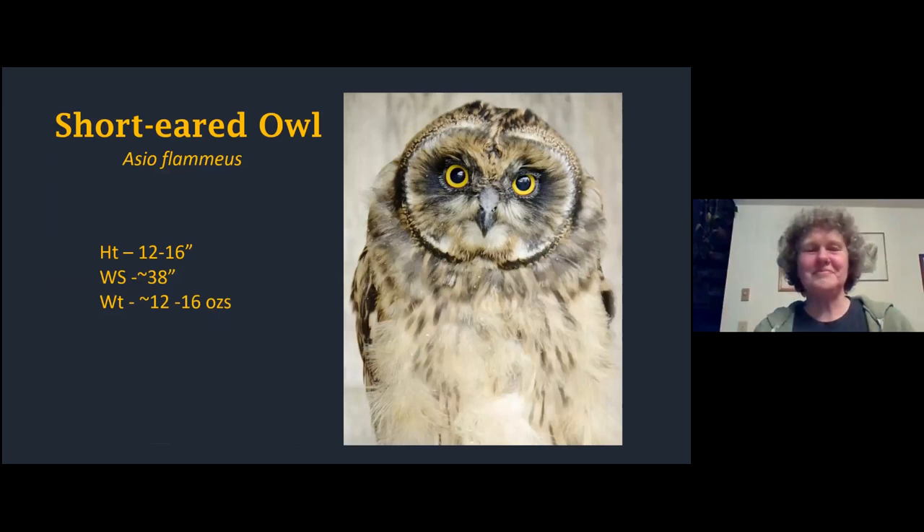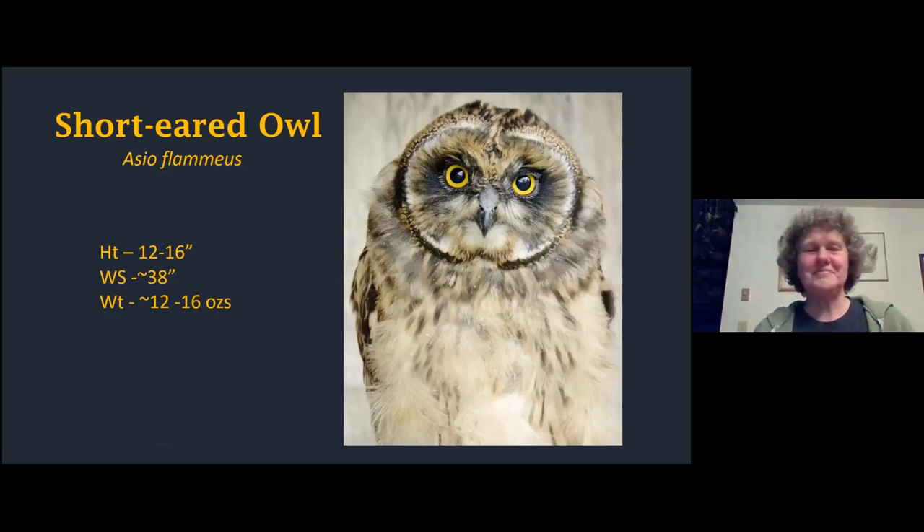It doesn't sound like a nice hooting owl at all. Barn owls are found on every continent in the world apart from Antarctica. Going down in size a little bit, there's the short-eared owl - so called because it has little tiny feather tufts on its head that you often can't really see.